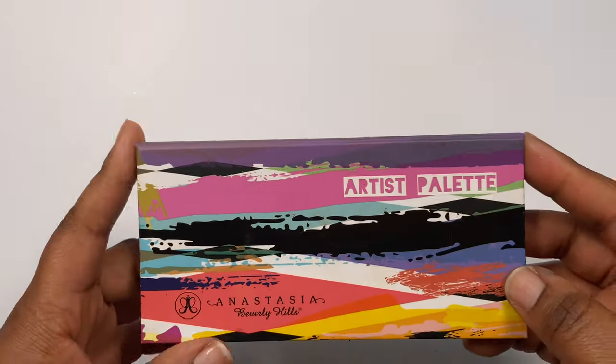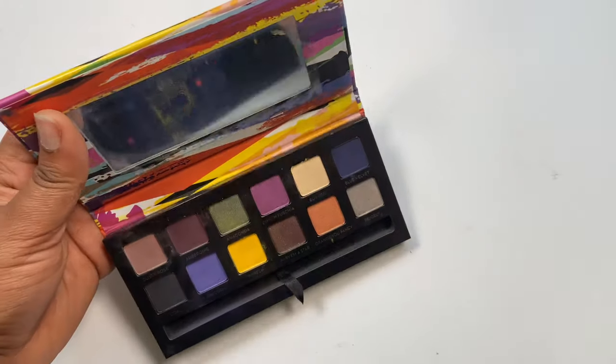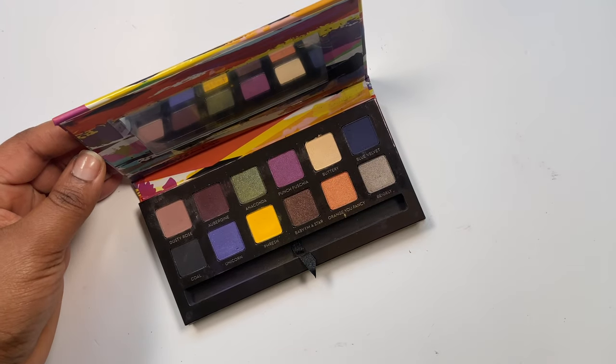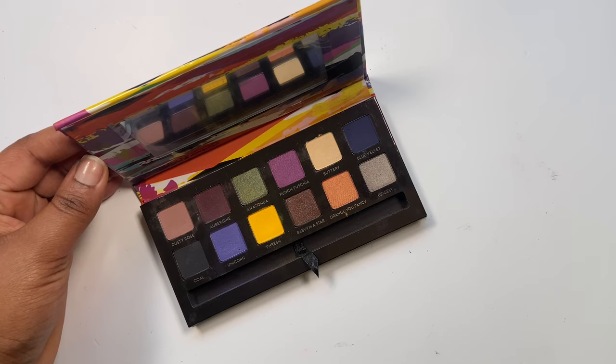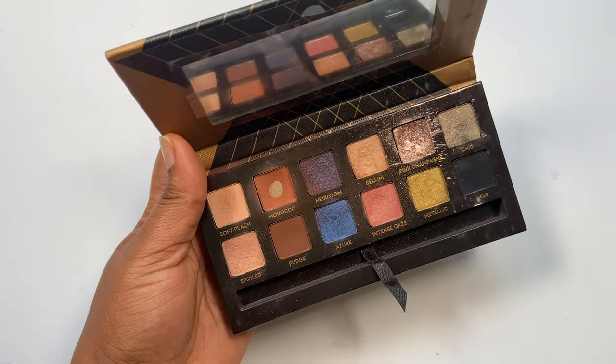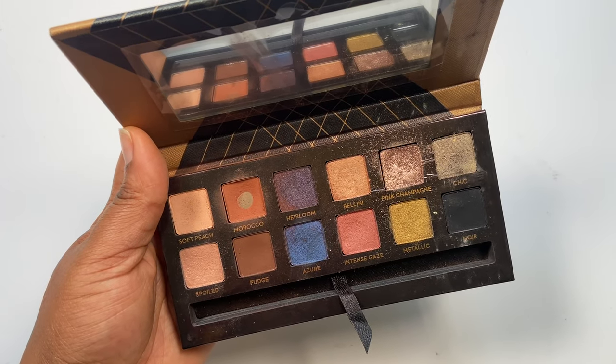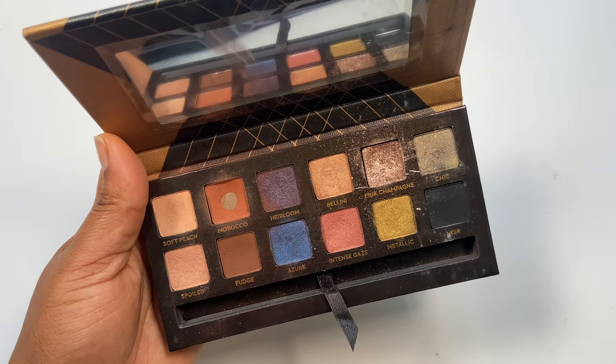Now for some ABH palettes. The ABH Artist palette — when it came out it was stunning, but the yellow and the blue shades were really dusty and put a bitter taste in my mouth, so I never reach for it. Getting rid of it. The World Traveler palette — you can tell I've hit pan and made a big dent in a lot of these shades. I love this palette but it's a pretty old palette, so it's time to let it go.